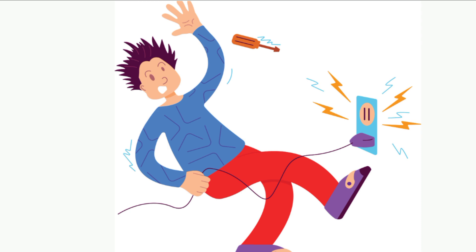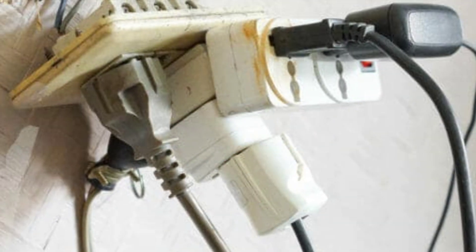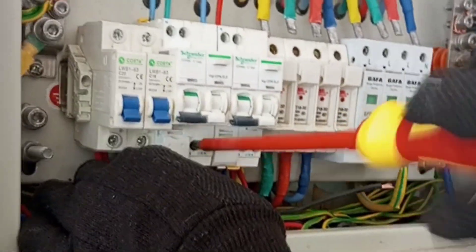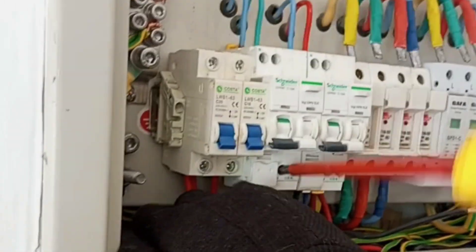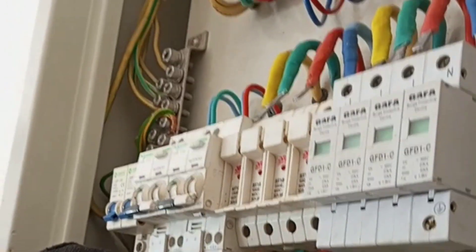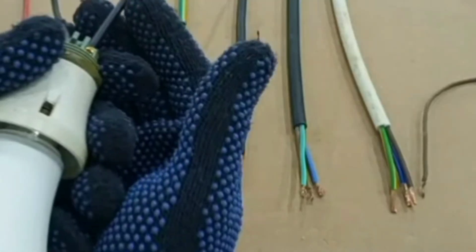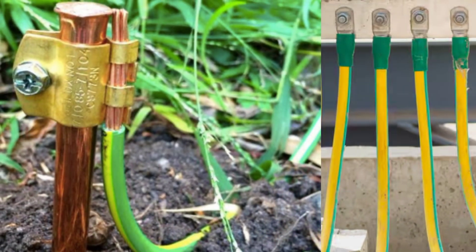Let's recap: Number one, do not overload your electrical circuits. Number two, make sure your electrical connections are tight — double check and use the correct screwdrivers to tighten terminals well. Number three, use the right wire size. Number four, do proper earthing — my videos can guide you. Number five, if you don't know what to do, don't guess — call a professional.